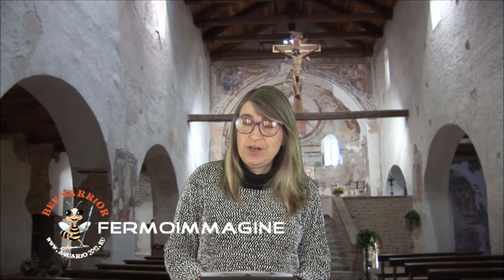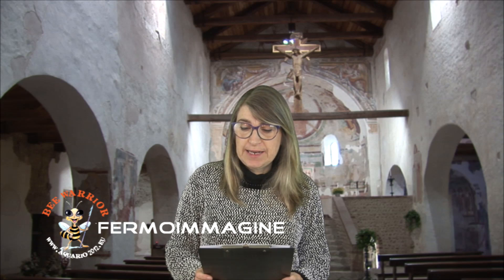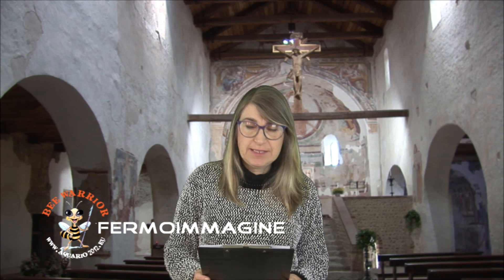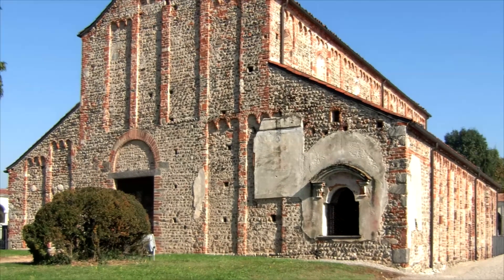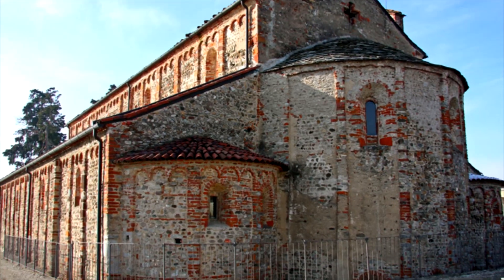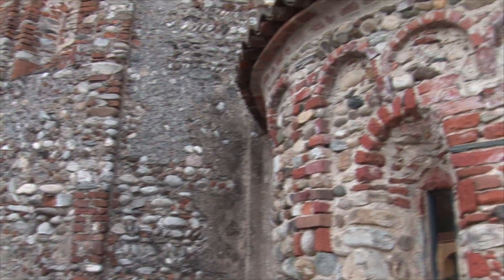La chiesa di San Michele, che si erge all'interno del cimitero comunale di Oleggio, fu la sua parrocchiale sino al XVI secolo, quando venne edificata la nuova chiesa dei santi apostoli Pietro e Paolo. Il San Michele costituisce una delle principali testimonianze dell'arte romanica nel Novarese, sia in virtù della sua architettura, sia dei cicli di affreschi posti all'interno. La prima testimonianza documentale di una chiesa in Oleggio dedicata a San Michele è del 973.